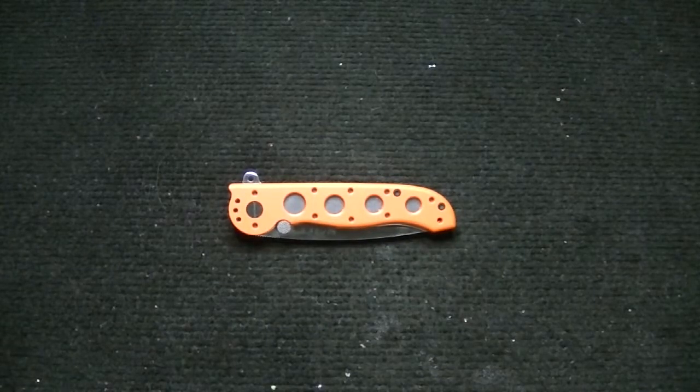Hey guys, what's up? Cigar Buff coming back to you with another knife review here. This isn't new or anything, it's just me still going through the collection. A lot of people will recognize this knife. It's pretty popular, been known for a while now — well, the type of model anyway.